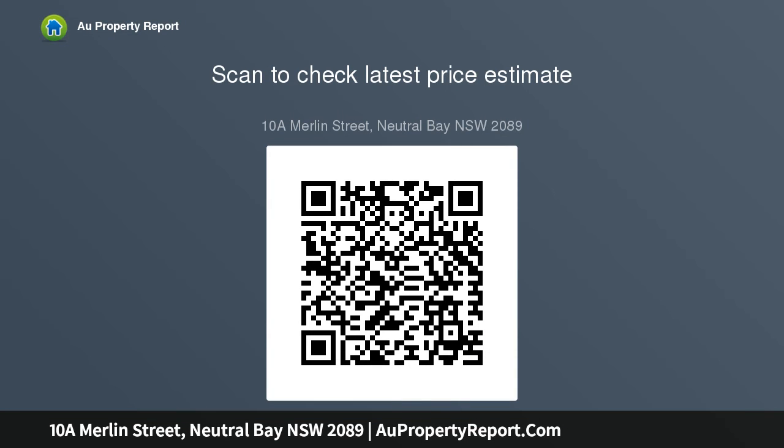Beautifully built in double brick and concrete, the residence is impressive and suits with quiet and peaceful interiors. Indulge every modern convenience being steps to Neutral Bay's hub, with multiple bus services to Sydney CBD.